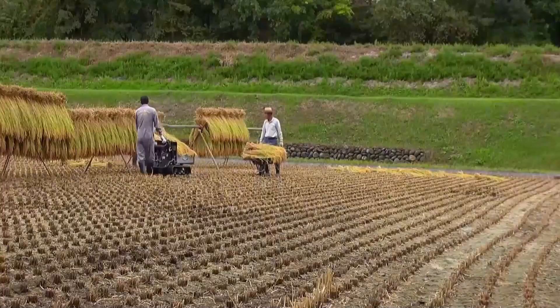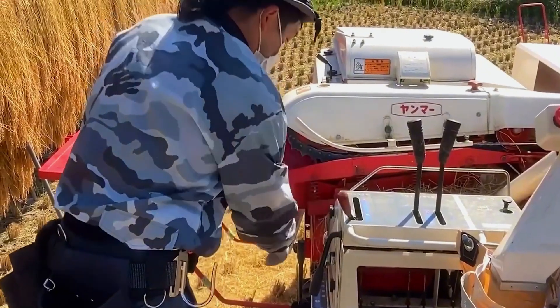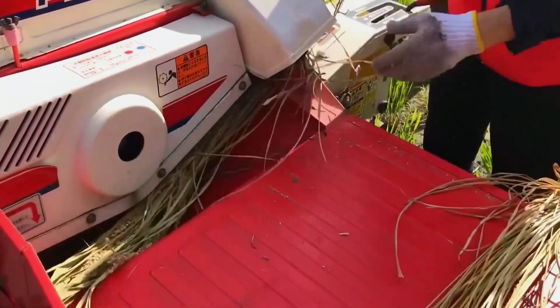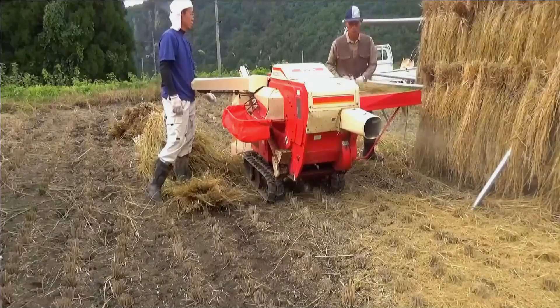After the harvesting is complete, people gather any rice left scattered on the ground and collect it all together. Then they bring in a second machine called a small automatic threshing machine. People only need to place the rice into the feed opening in sequence, and the conveyor belt carries it inside the machine where the grains are separated.